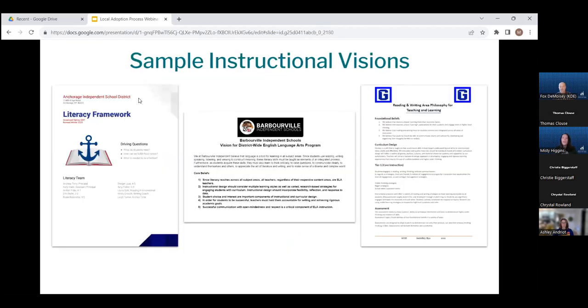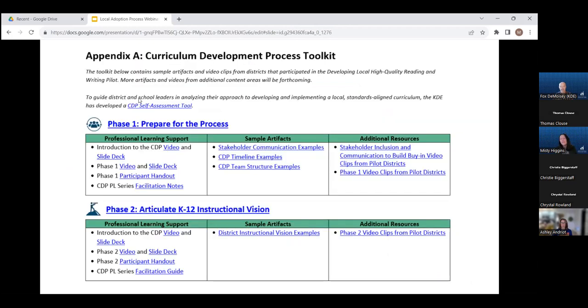We also have some great Kentucky-specific examples of instructional visions from districts that participated in our reading and writing pilot. As you can see from the screenshots on the slide, there really is no one right format or organization — it's about determining as a district what you believe is the best way to clearly communicate all aspects of the vision to your stakeholders. You can access the instructional visions by going to Appendix A in the curriculum development process document, specifically the phase two toolkit under the sample artifacts column. Links to the curriculum development process document and the consumer guide will be included in the slide deck.